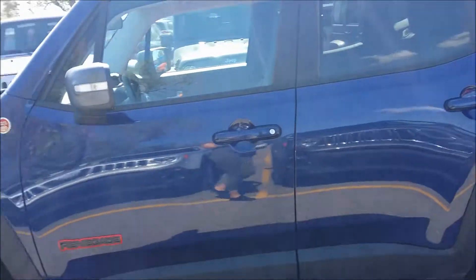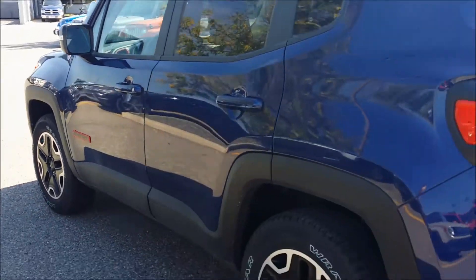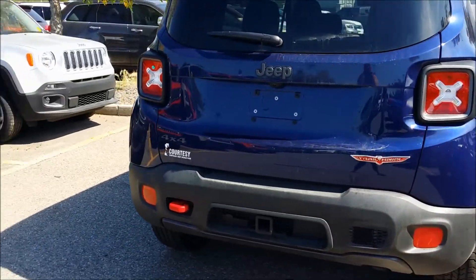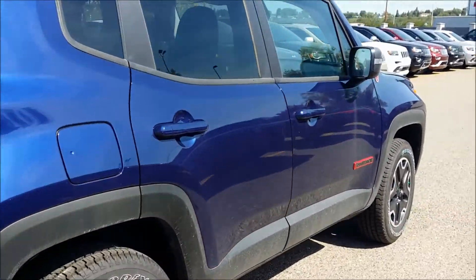This one is in the color Jet Set Blue and is located in our new car showroom at 125 Glendeer Circle, Southeast Calgary, Alberta, which is located in the Calgary Auto Mall — your first dealership on the right-hand side.